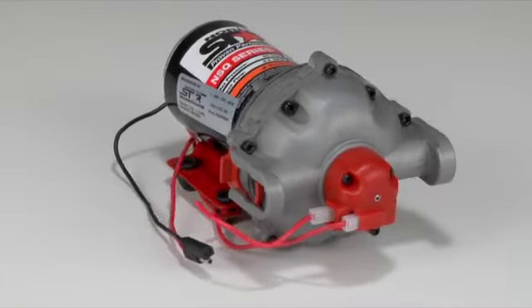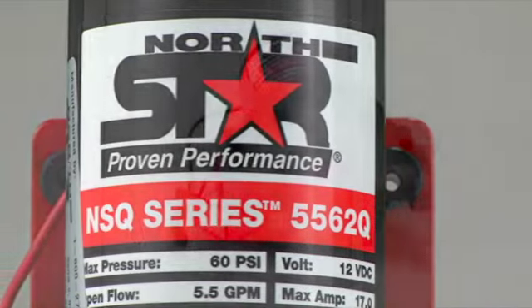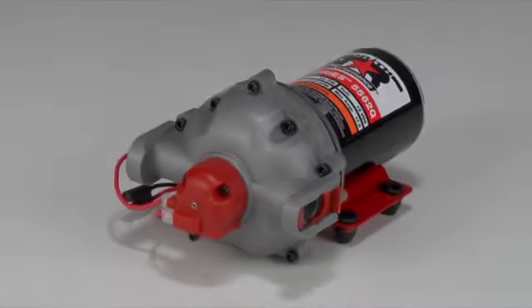These on-demand diaphragm pumps with QuickConnect ports from North Star deliver excellent performance and convenience for today and tomorrow.